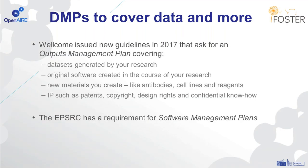We're also seeing that data management plans need to cover more than just the data. The Wellcome Trust issued new guidelines in 2017 asking for an outputs management plan, which covers datasets, software, new materials like antibodies and cell lines, and also the IEP. The EPSRC also has a requirement for software management plans because code is often created on their research projects. So when we're thinking about data management plans, we need to consider data in a very broad sense to cover all of the outputs of the research project that are important to validate that research.